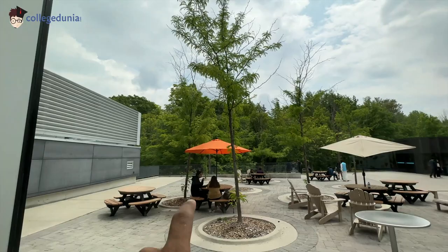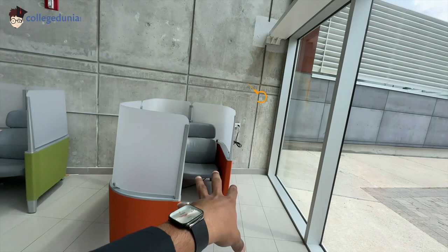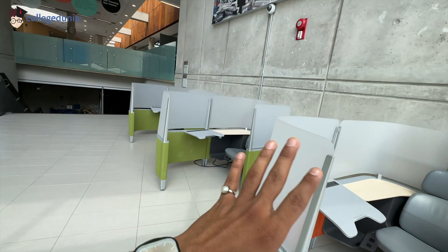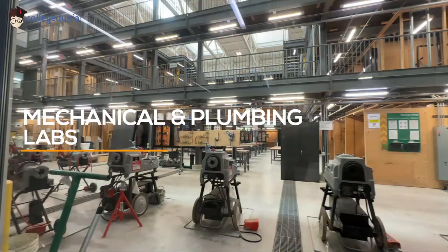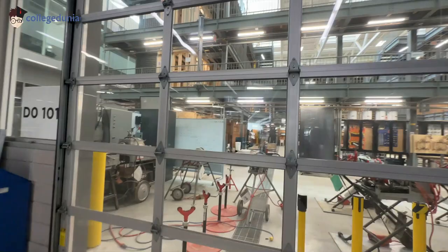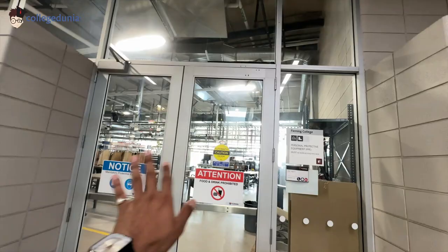Now let's take it to the top floor. Before I show you something, in this college there are cubicles — these are called private cubicles. You can put your laptop and cover them, sit here, study, and have some privacy if you want. I personally like this a lot. These are all carpentry labs, mechanical labs, and plumbing labs for those students who want to opt for construction courses — wood construction, plumbing construction. All kinds of industry-related machines are available here.